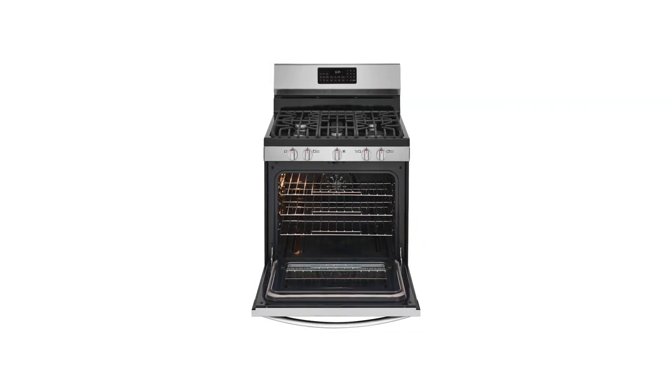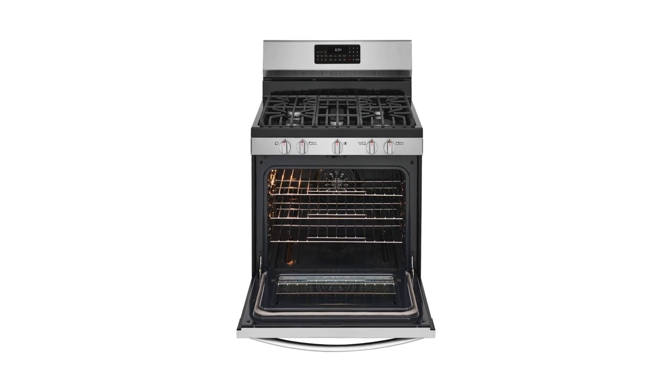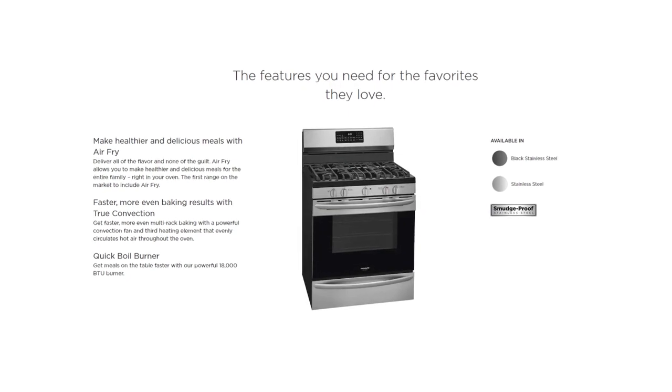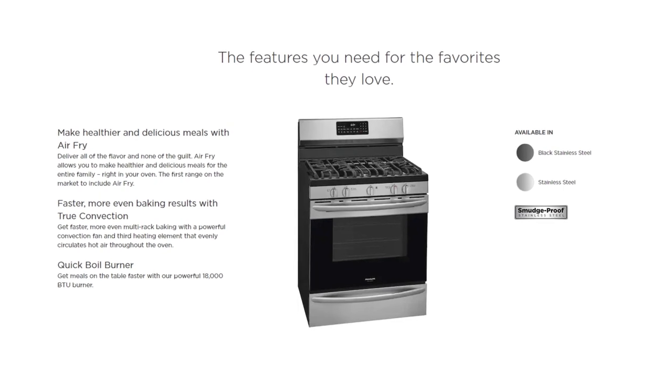When you select a home appliance from Frigidaire, you've chosen a product of exceptional performance, convenience, and style — an appliance that's been designed to work in harmony with the way you live. Frigidaire is one of the leading suppliers of quality home appliances, and they take pride in offering superior products and services to their customers.